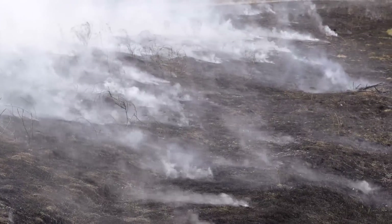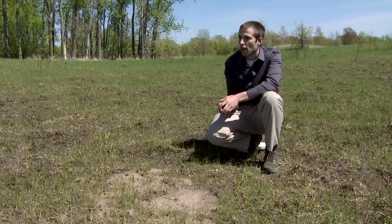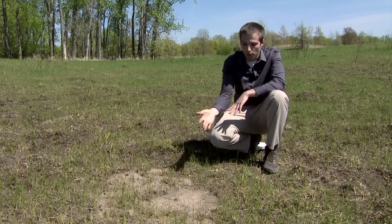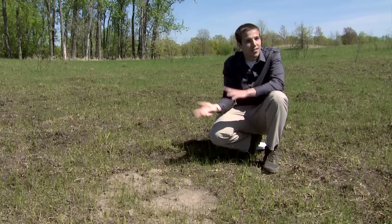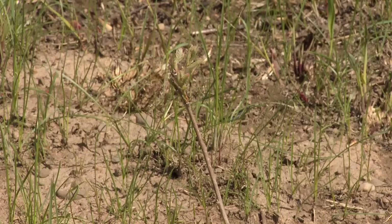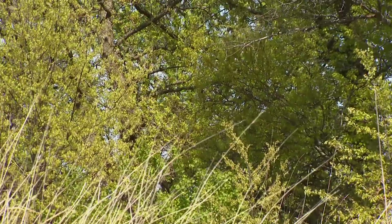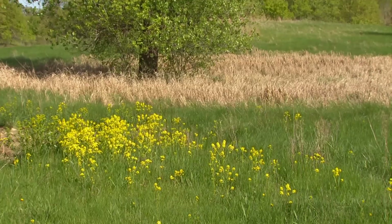An oak savanna is not complete without oak trees. We have probably a hundred or so bur oak seedlings throughout the prairie here, and we're hoping to get at least 50% of them to live and grow into those big bur oak trees you often see when you come across a savanna landscape. All this work goes to help protect a disappearing part of our local ecosystem.